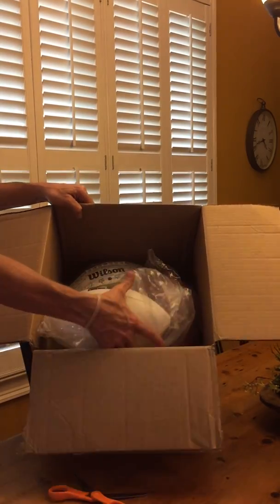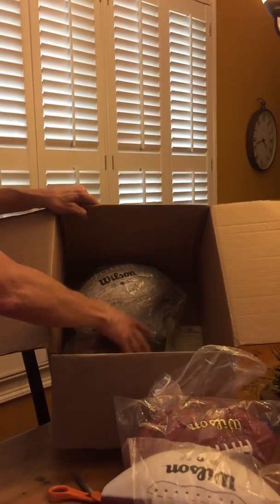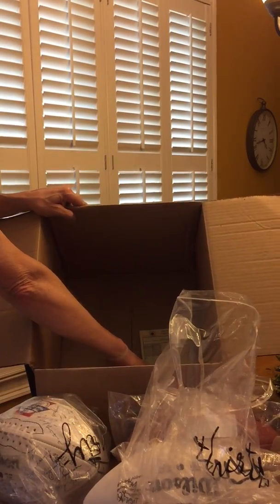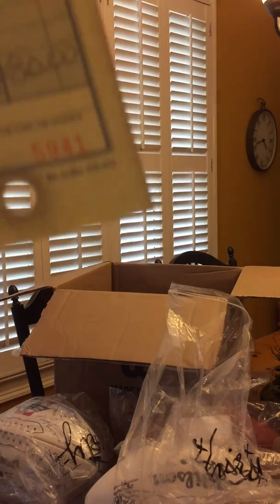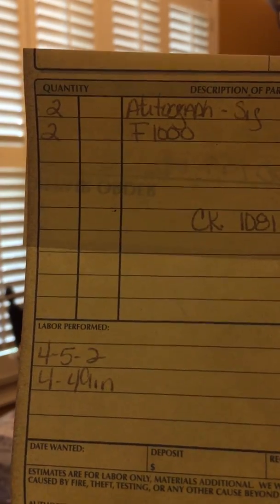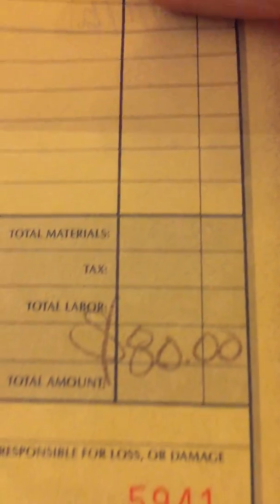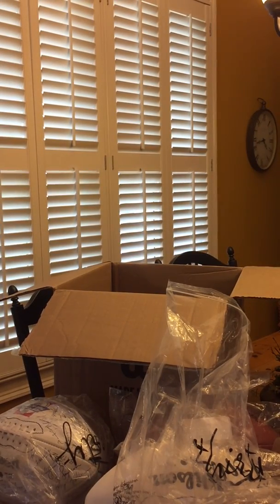There's four in there. They included a work order — two autographed, two regular, four total. 80 bucks, not bad, good deal. Looks like they sent them back in the same bags I sent them in.